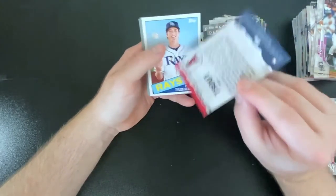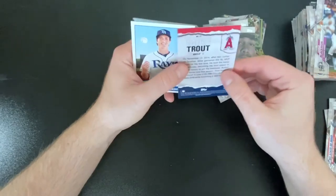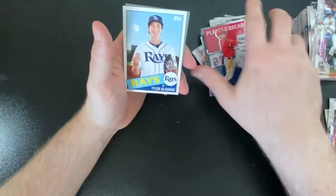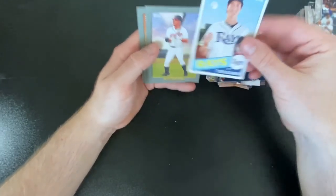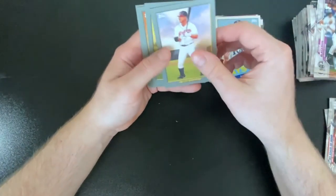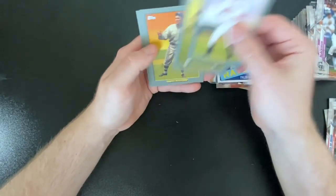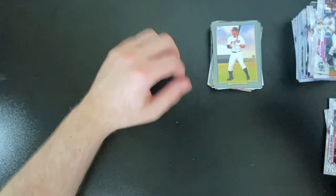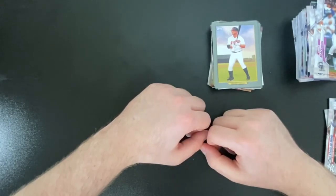And I think these inserts are the same. There's a Player of the Decade — Trout. Not sure how many of those there are, pretty cool cards. Alright, we got a Gypsy Queen 35th Anniversary — McGwire, Cobb, Edmonds. Well, a little disappointing on that second pack — it was pretty much the same.